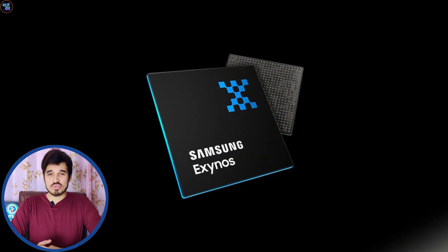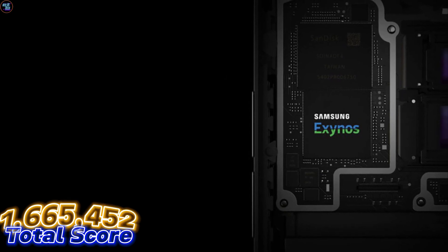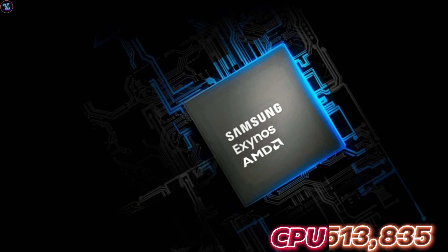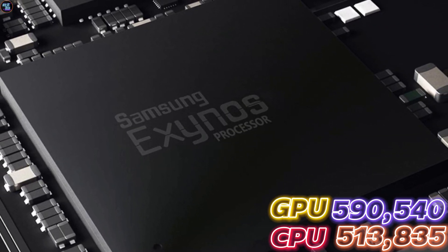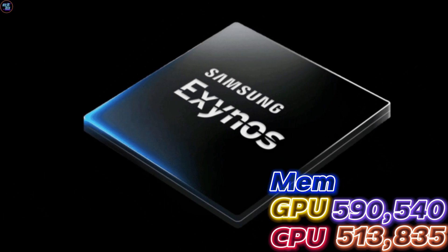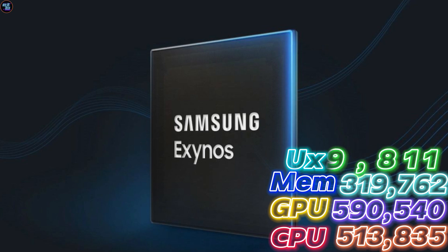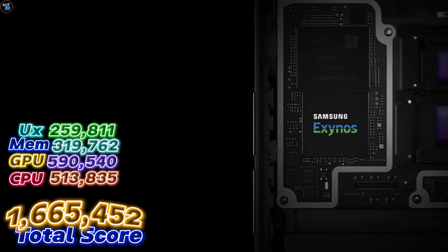In AnTuTu version 10, the Exynos 2400 achieved a total score of 1,665,442. Breaking down the scores: the CPU scores 513,835, the GPU scores 590,514, the memory scores 319,762, and the UX scores 259,811, resulting in a total score of 1,665,452.